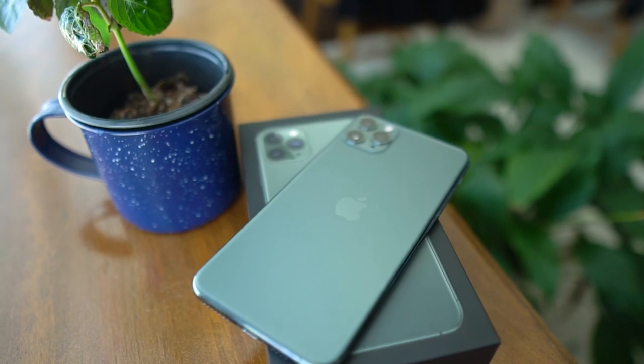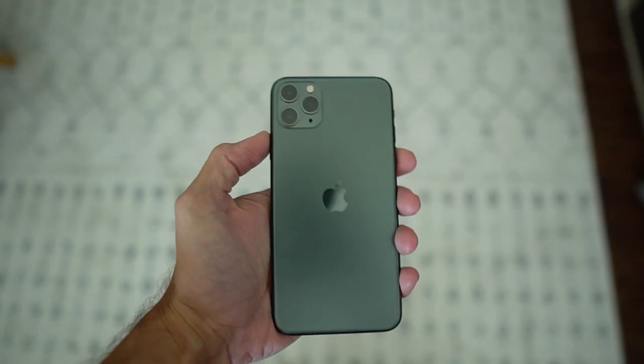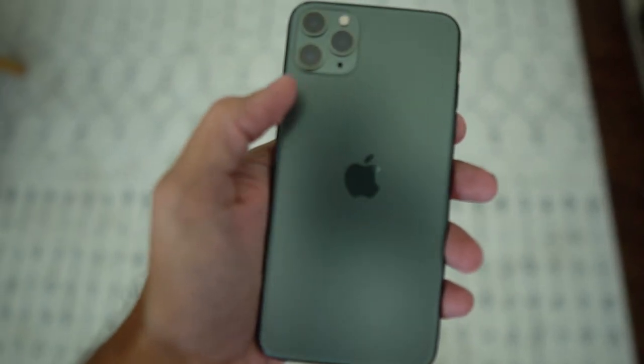What's up guys, it's Mike here, and this is going to be my two-week review of the iPhone 11 Pro Max. This phone was released on Friday, September 20th, and I've had a good two weeks to play around with it and get to know the phone in and out.